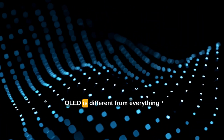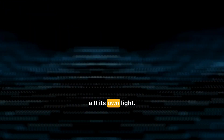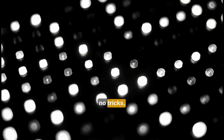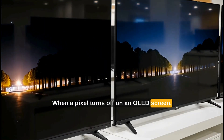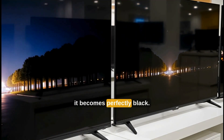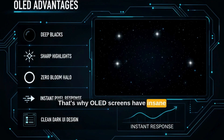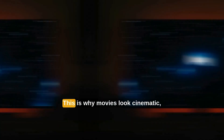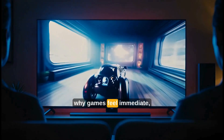OLED is different from everything else because every single pixel creates its own light. There is no backlight, no lighting zones, no tricks. When a pixel turns off on an OLED screen, it doesn't get dark — it becomes perfectly black. That's why OLED screens have insane contrast, perfect black levels, no blooming, and instant response times. This is why movies look cinematic, why games feel immediate.